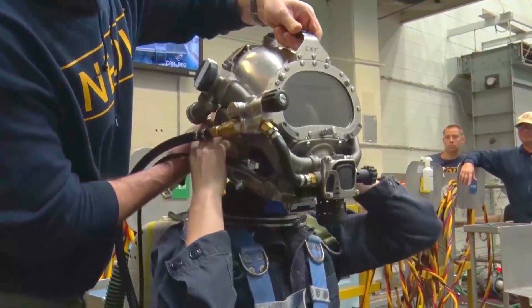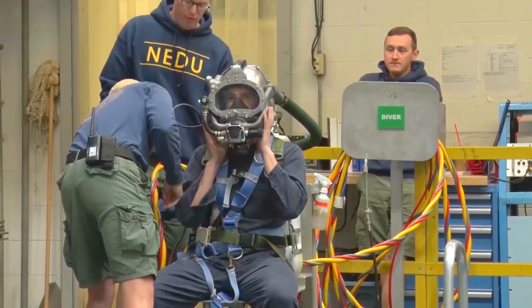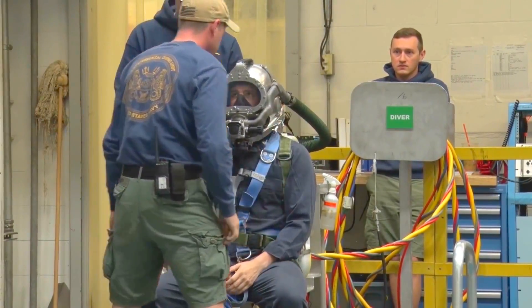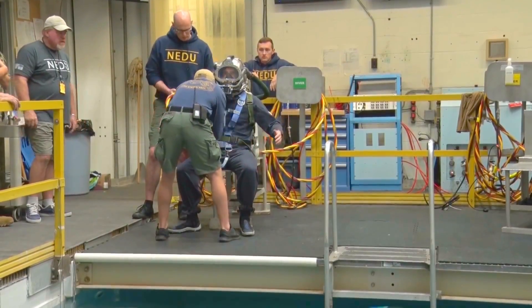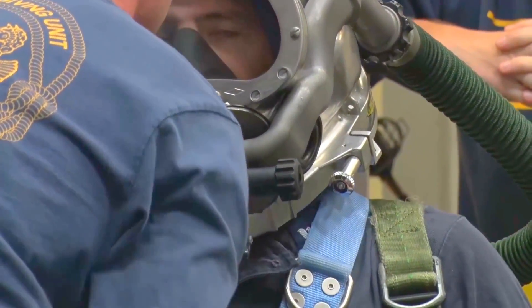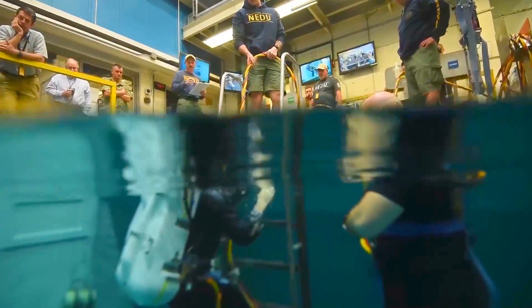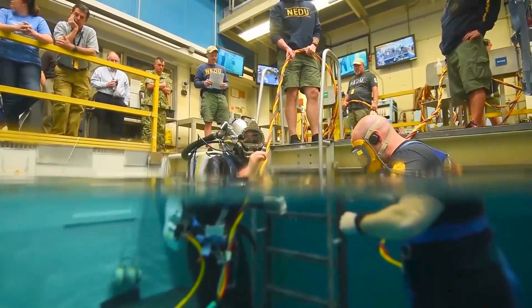Service applied diving beyond the depth of 150 feet or so requires helium in the gas mix, and helium is a non-renewable resource, so we want to conserve helium. Also we want to minimize our logistics footprint. With the Mark 29 system we are adding a rebreather to the normal way they do service applied diving, such that instead of every breath being exhausted into the sea, it gets rebreathed through a CO2 scrubber in the backpack, and oxygen is added at just the right amount — not excess oxygen.